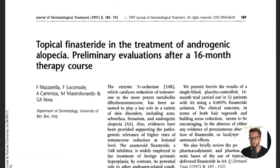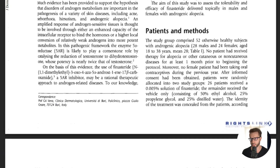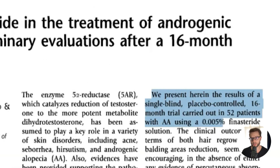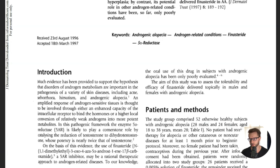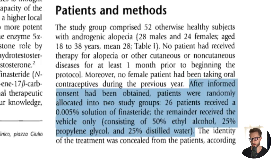Study number one. A 1996 study is the first ever study on topical finasteride, testing 0.005% topical finasteride on androgenetic alopecia patients. It was a placebo-controlled study with a ratio of 28 males and 24 females. Subjects were randomized to receive either one milliliter topical finasteride 0.005% solution or placebo twice daily to the affected scalp region for 16 months.